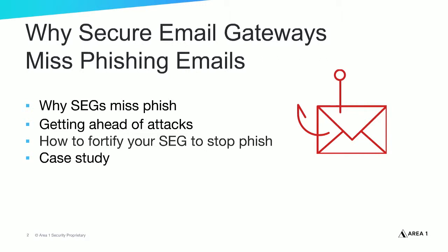Thanks for joining us today. I'm Jane Watson, Product Marketing Manager for Area 1 Security. If you're finding that phishing emails are hitting your end-user email boxes and exposing your business to data and financial breaches, you're not alone. Today's webinar will focus on why legacy secure email gateways miss phish, what's necessary to get ahead of phishing attacks, and how you can fortify your email security infrastructure to stop targeted phishing attacks. I'll also share a customer case study that demonstrates that with preemptive phishing infrastructure detection, attacks can be stopped.